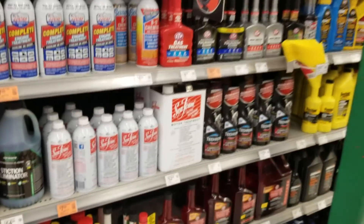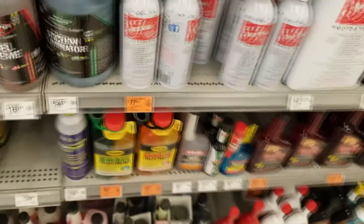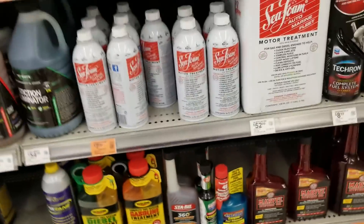Seafoam, right? Everybody's popular go-to Seafoam. I got the Seafoam.